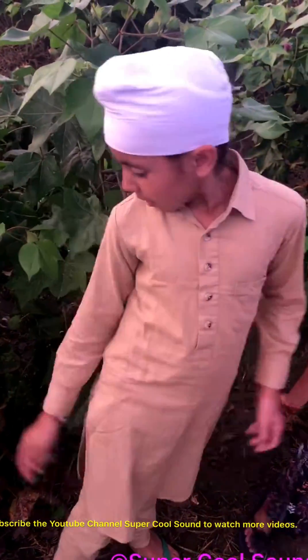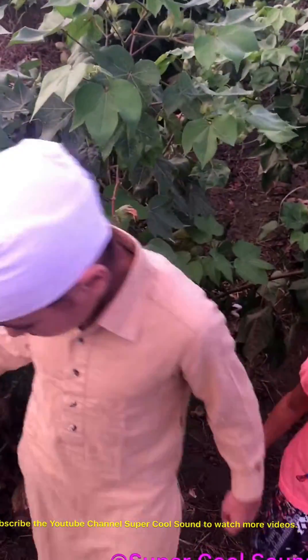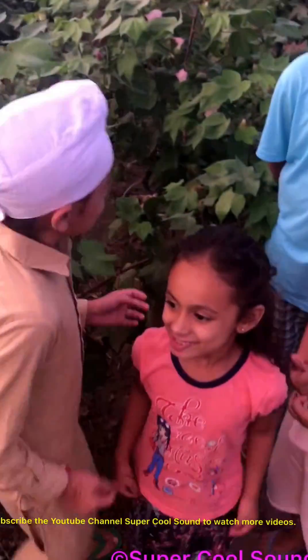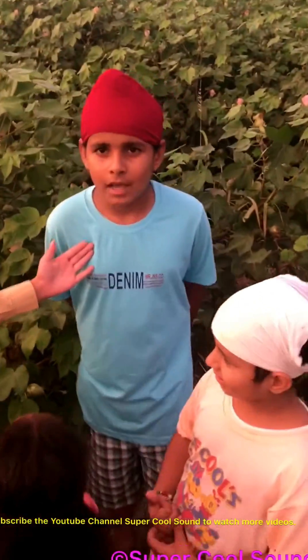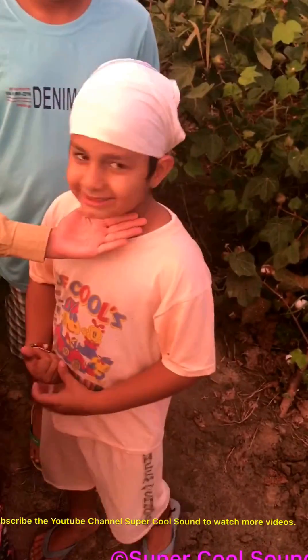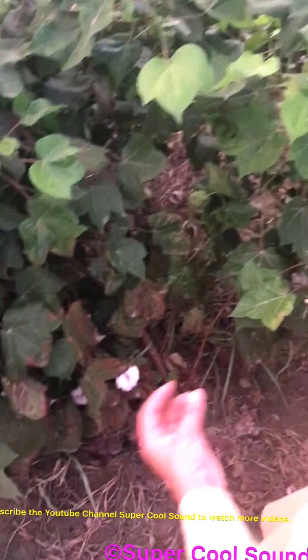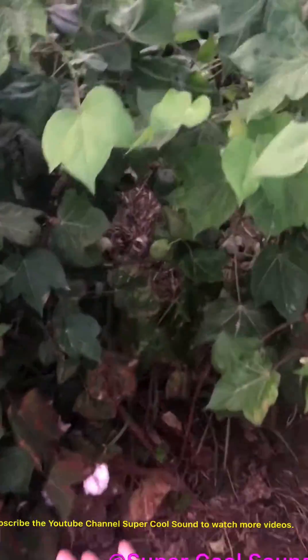Today I'm going to be showing you how we get cotton in India Punjab, and these are my cousins and my sister. So we're going to be showing you how we get cotton in India Punjab.